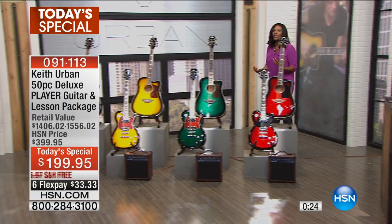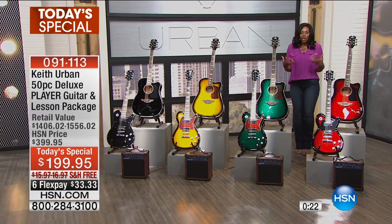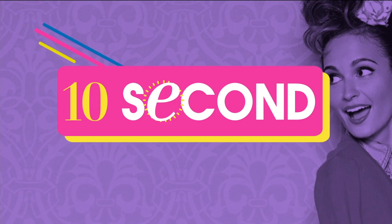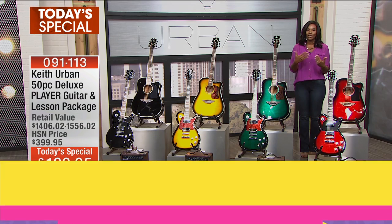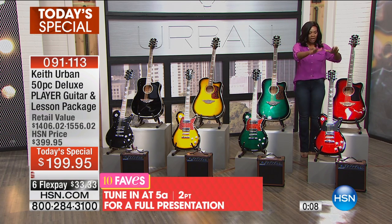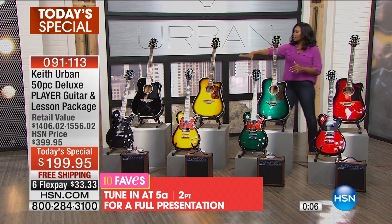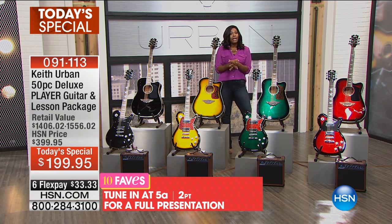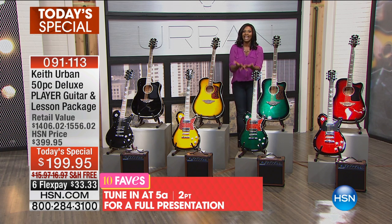In addition to getting the lessons, you get a beautiful piece of equipment — a beautiful musical instrument that even when you're not playing it, is just a gorgeous piece to have in your home. Decide whether you want it in crimson, jade, Brazilian burst, or rich black. We'll have a full presentation with Keith Urban himself coming up at 5 a.m. Call us or go to HSN.com to order yours.